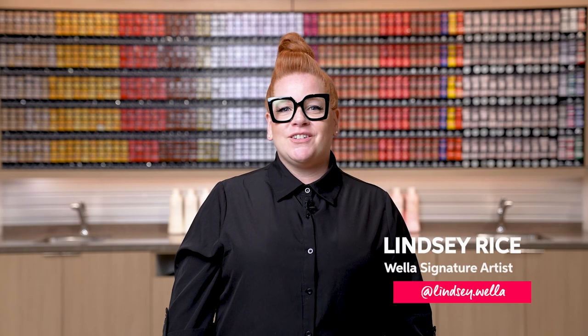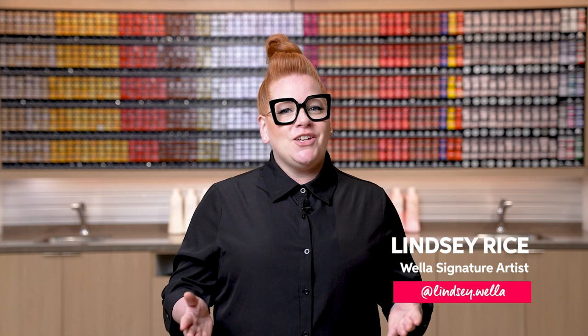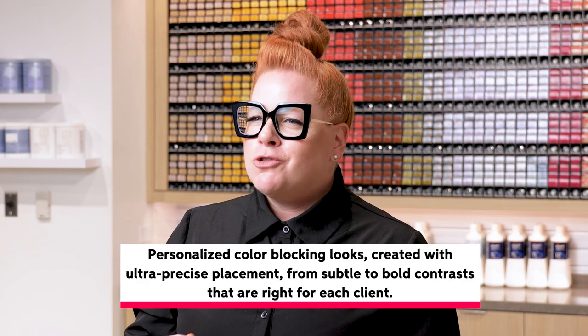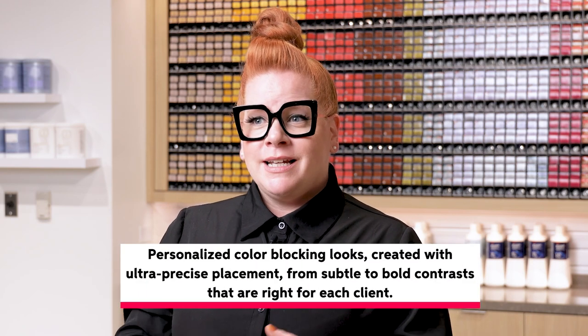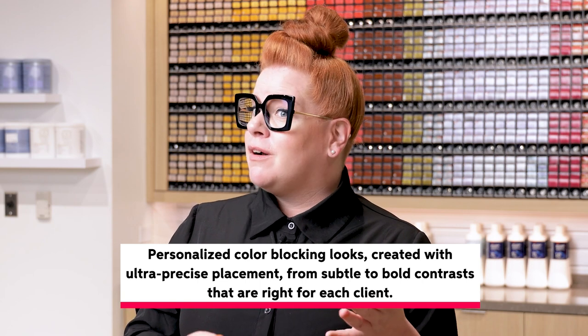Hi, my name is Lindsay Rice, a Signature Artist, and today I'm going to be taking you through color blocking. Color blocking is a focus on ultra precise placement that is going to emphasize contrast — either contrast in level or in tone.